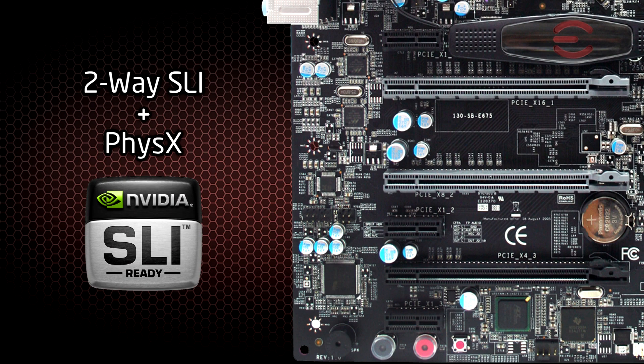This board will support up to two-way SLI, plus an extra PCI Express slot for a dedicated PhysX GPU.